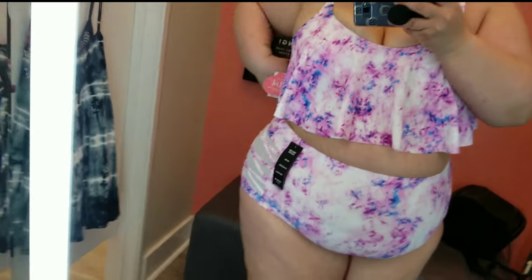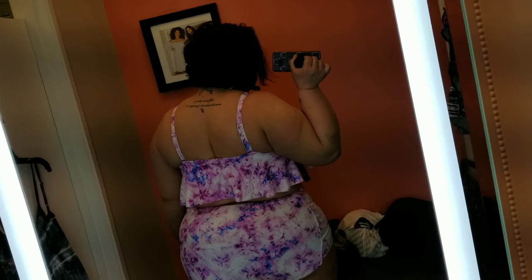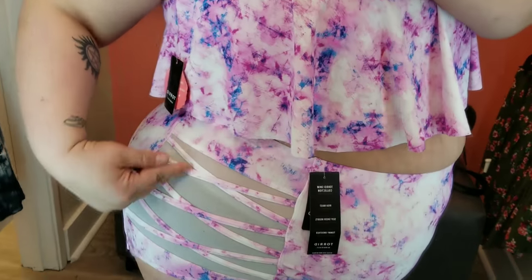The first bathing suit I tried on was a little bit too small. I would have sized up to a size 3 in the top; the bottoms fit fine but were a little bit big, so I could have done a size 3 in both pieces. It kind of has like a shelf bra thing underneath this little ruffle. So if you're big-chested you definitely want to size up in this type of bathing suit. I think the bottoms fit great — you never want to have too small of anything.